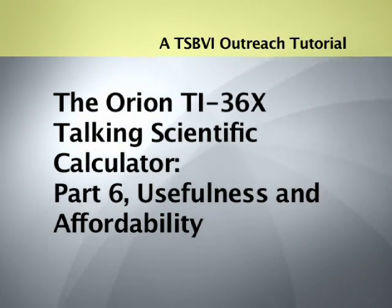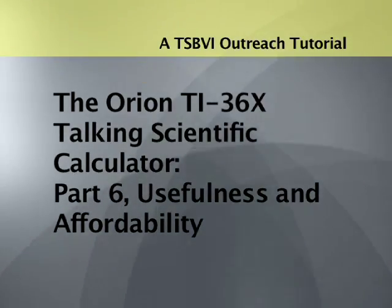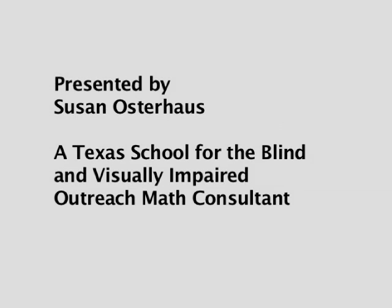A TSBVI Outreach Tutorial. The Orion TI-36X Talking Scientific Calculator, Part 6: Usefulness and Affordability. Presented by Susan Osterhaus, a Texas School for the Blind and Visually Impaired outreach math consultant.